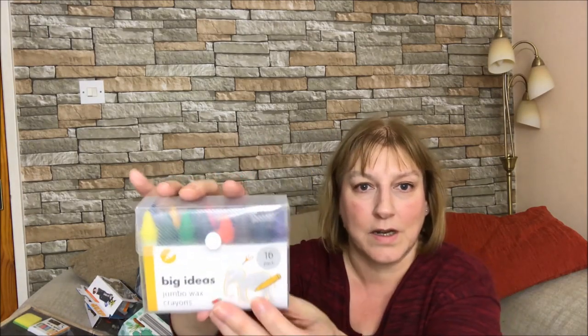I've got him the world's smallest torch. I think all kids like playing with torches - he likes investigating small spaces so he can shine his torch in and see what's what. That was also from Poundland. And a box of jumbo wax crayons - there are 16 in there and they were from Poundland, so only a pound. Obviously if you've got a colouring book you're going to need crayons, and you can never have too many crayons.